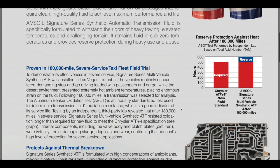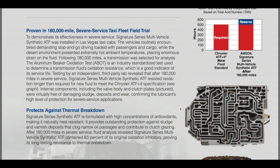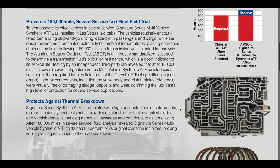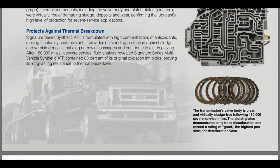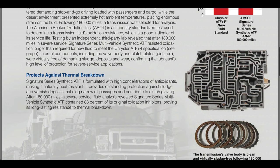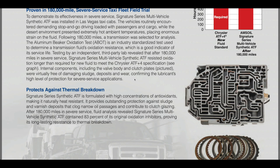As an example, we have a severe service taxi fleet field trial in Las Vegas. They ran AMSOIL for 180,000 miles and then tore apart the transmission to see how everything looked. Even after 180,000 miles, the AMSOIL contained 83% of its original oxidation inhibitors. The valve body looks absolutely beautiful, the clutches are clean with very little signs of wear. This is the kind of protection in the desert heat of Las Vegas that AMSOIL provides — one of the best ways to extend transmission life.